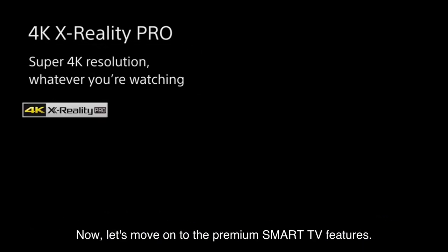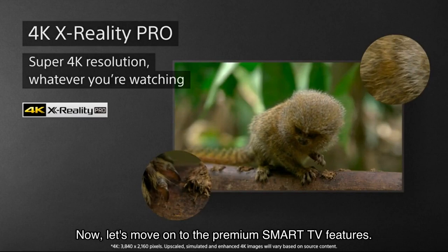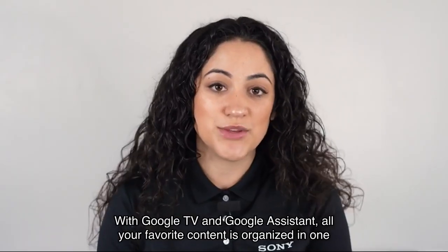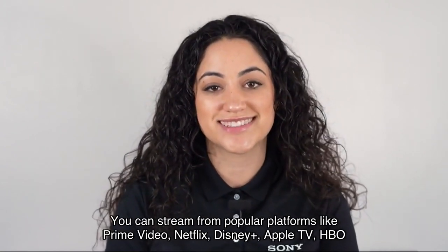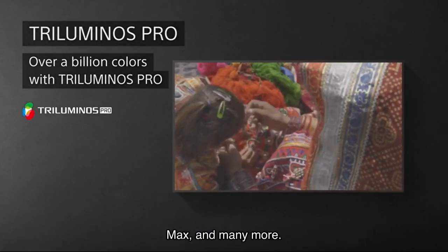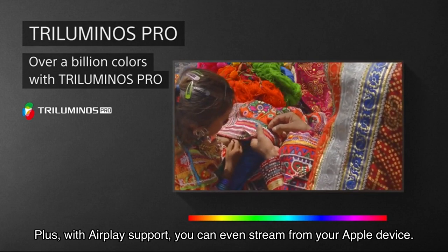Thanks to Triluminos Pro, the colors are closer than ever to real life. Now let's move on to the premium smart TV features. With Google TV and Google Assistant, all your favorite content is organized in one place. You can stream from popular platforms like Prime Video, Netflix, Disney Plus, Apple TV, HBO Max, and many more.